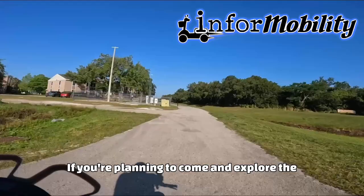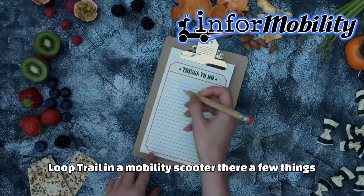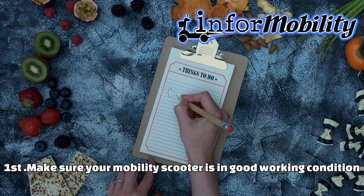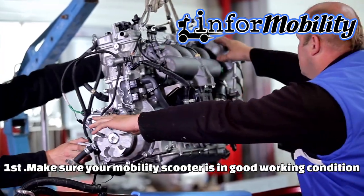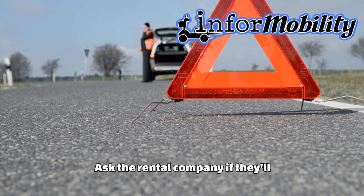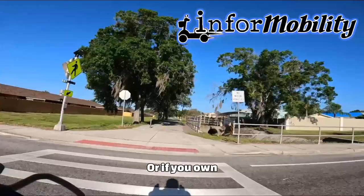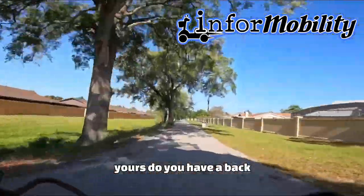If you're planning to come and explore the Loop Trail on a mobility scooter, there are a few things you should prepare beforehand. First, make sure your mobility scooter is in good working condition. Ask the rental company if they'll come rescue you, or the scooter, if there's an emergency. Or, if you own yours, do you have a backup plan?